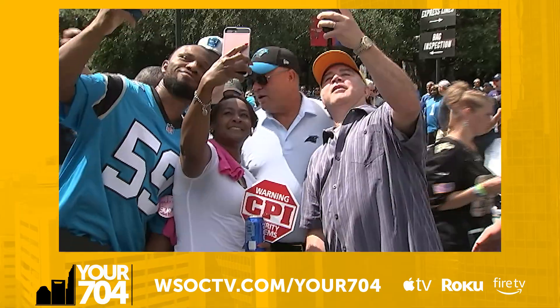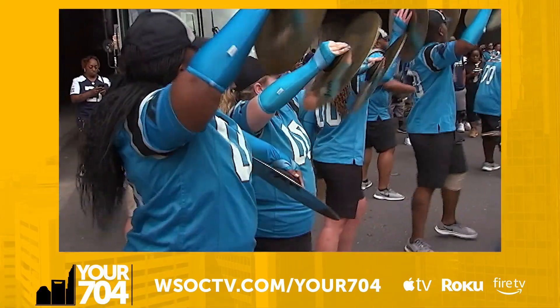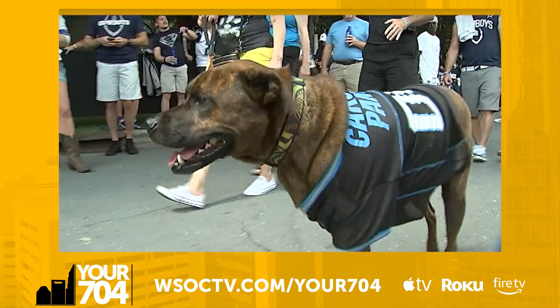Don't have a ticket to the game? Check out one of the bars around the stadium like Draft or fan favorite the Coca-Cola Doghouse.